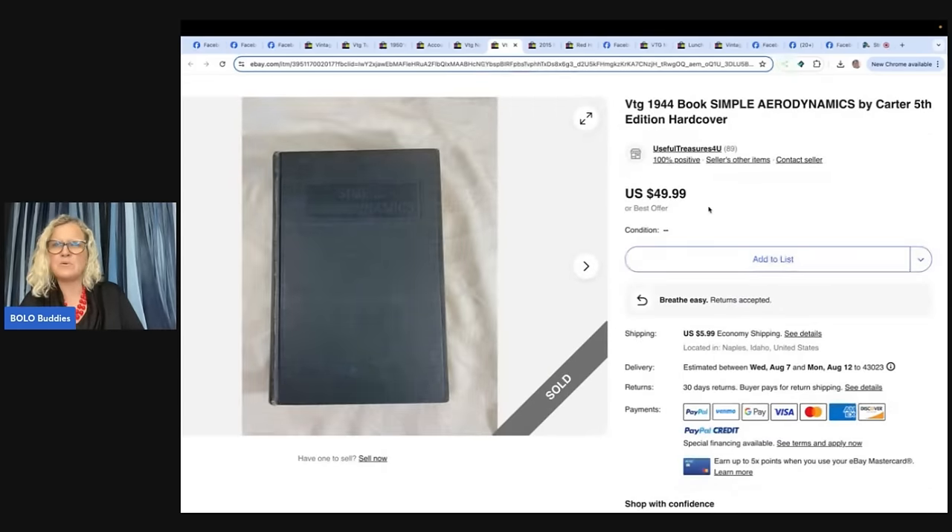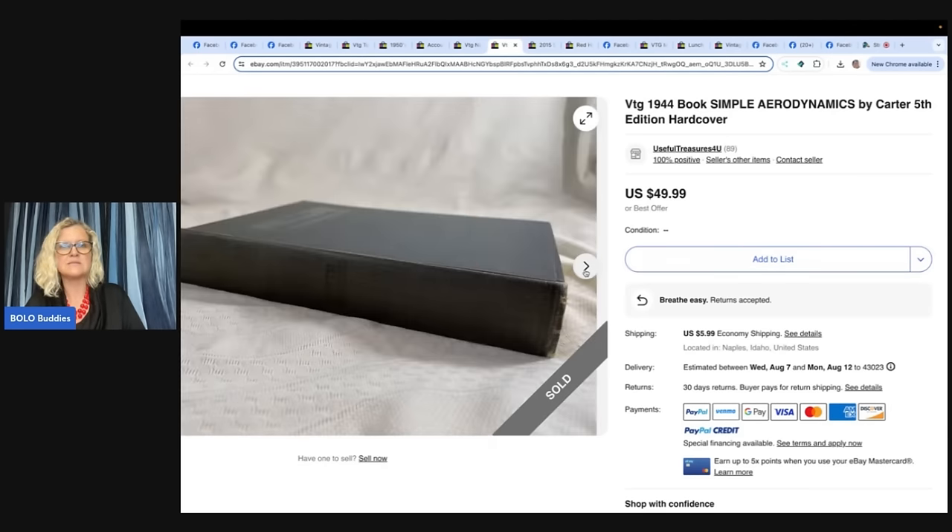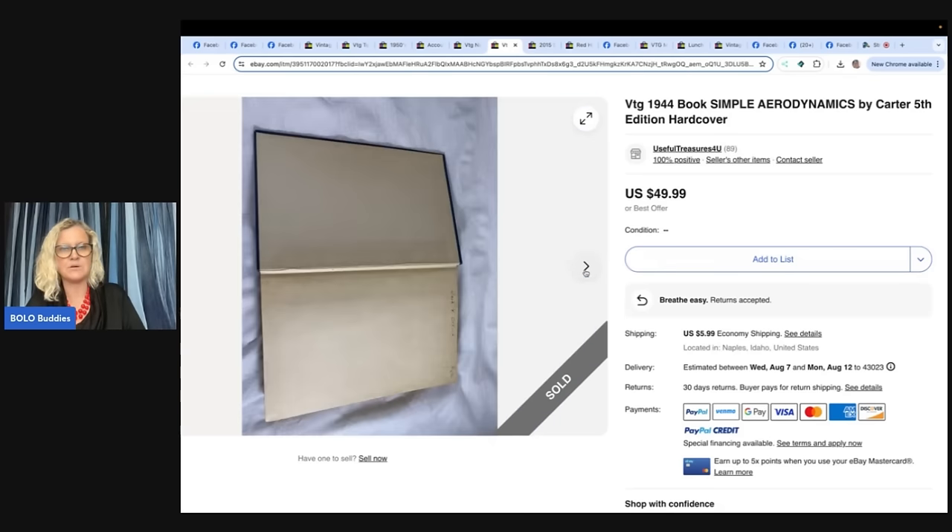A 1944 book, Simple Aerodynamics by Carter, fifth edition hardcover. She said she loves books and loves to find the old ones. Found this at a yard sale for a dollar, sold it for $49.99 plus shipping. Books can take a while to sell, but she doesn't mind — easy to store, easy to list, easy to ship. Just like plush: easy to list, easy to ship, easy to find cheap, and sometimes they're long tail but some go for big money.